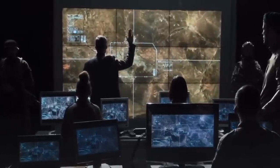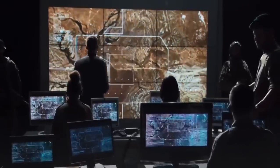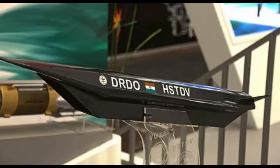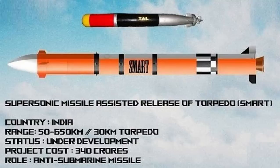This is yet another test of indigenously developed weapon systems, in addition to the recent tests of the Shaurya missile or hypersonic technology demonstrator vehicle — an unmanned scramjet vehicle — or the flight test of a supersonic missile-assisted release of torpedo smart system.